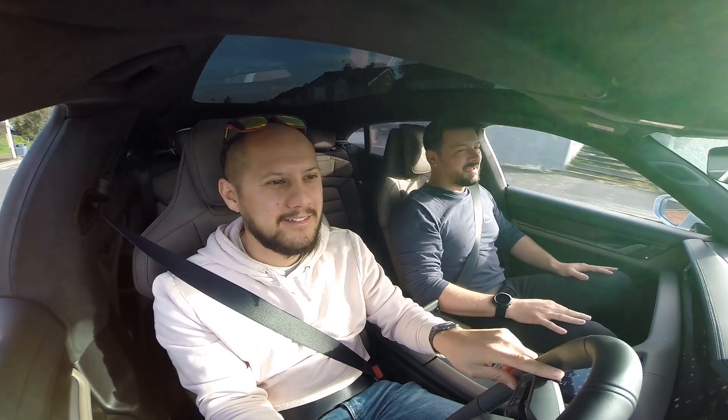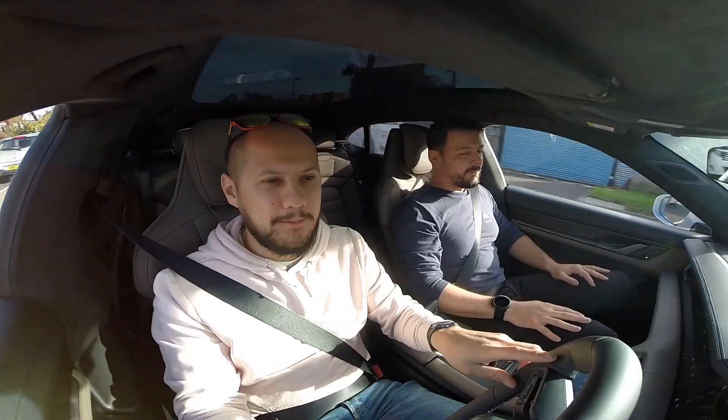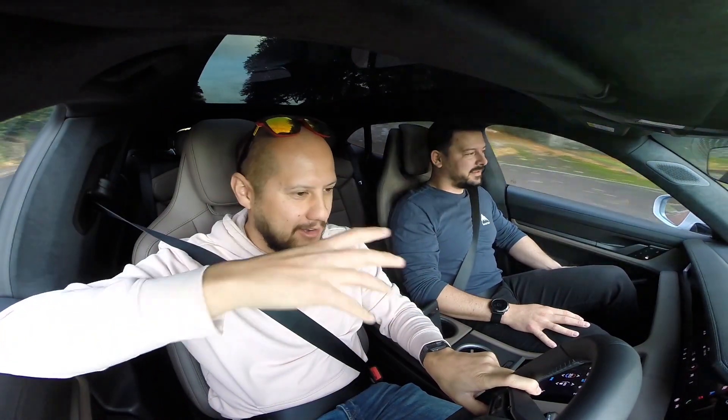Are you taking this on Monday? It'd be nice, wouldn't it? This feels super calm and smooth, but when you put your foot down you break your neck on the seat. How much is one of these? Before you add options it's about £150,000. And then this one has got the carbon ceramic brakes, the Burmester stereo, it's got like everything on it. So this is probably £200k, maybe more than that.